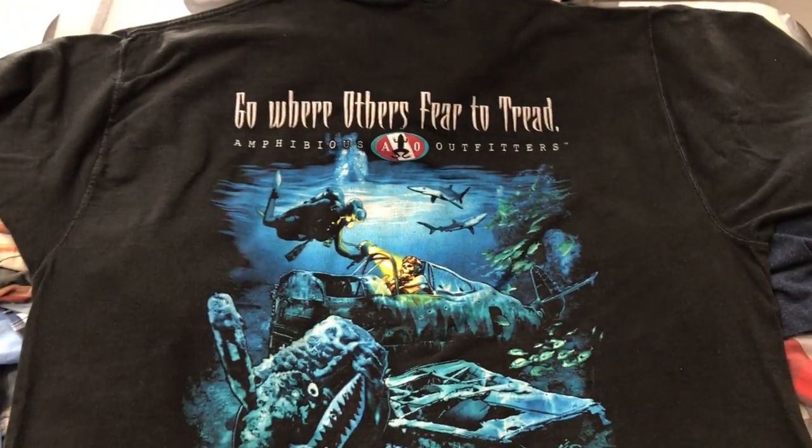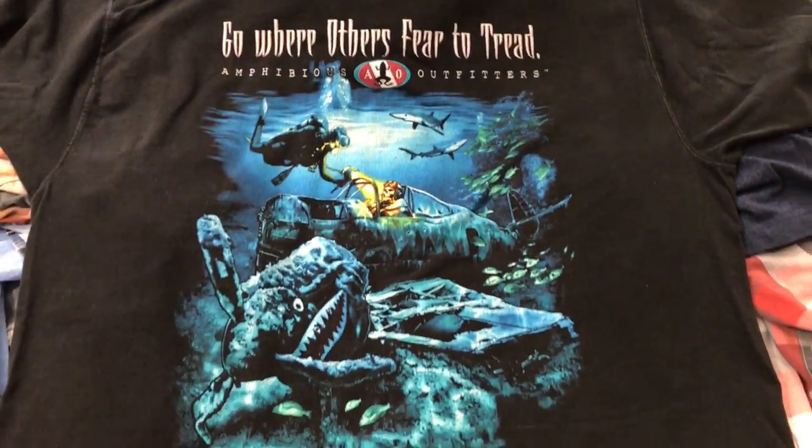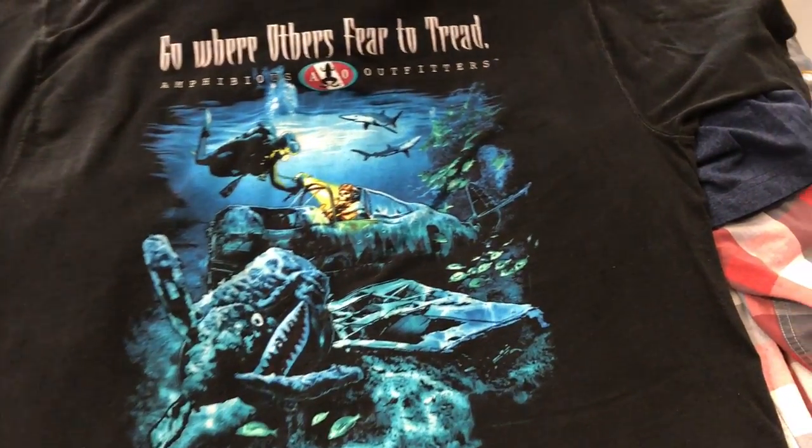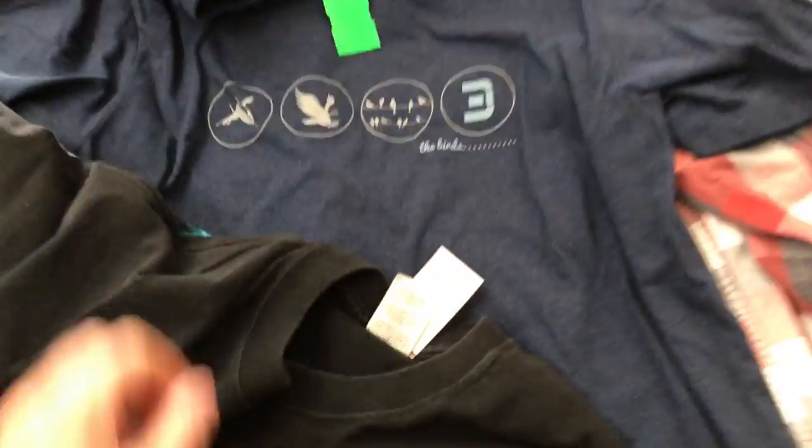Here we have a vintage Amphibious Outfitters tee. It's not a single stitch, but it is marked $19.97. There weren't very many comps, but there were a few, and for $2.29 I just went ahead and took a chance on it.